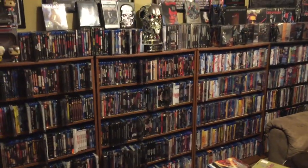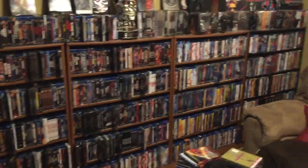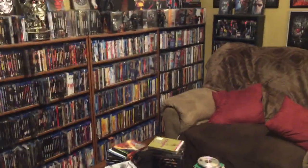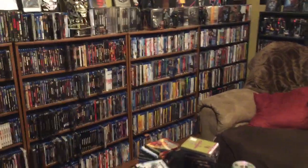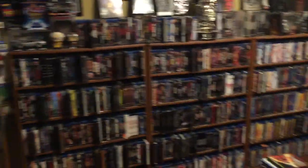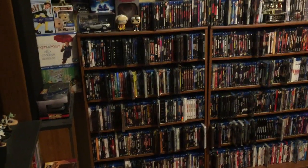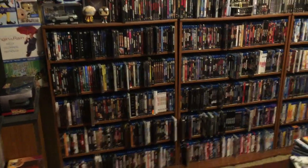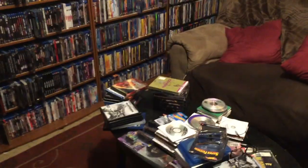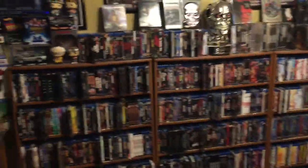Hello everyone, I'm going to shoot a video today showing all my steelbooks. I've been wanting to do this video for some time. My room's kind of a mess because I've got some stuff for Christmas that I haven't put away, and even Black Friday stuff isn't put away. My movies are sorted by genre and then alphabetically, so we'll start with action.